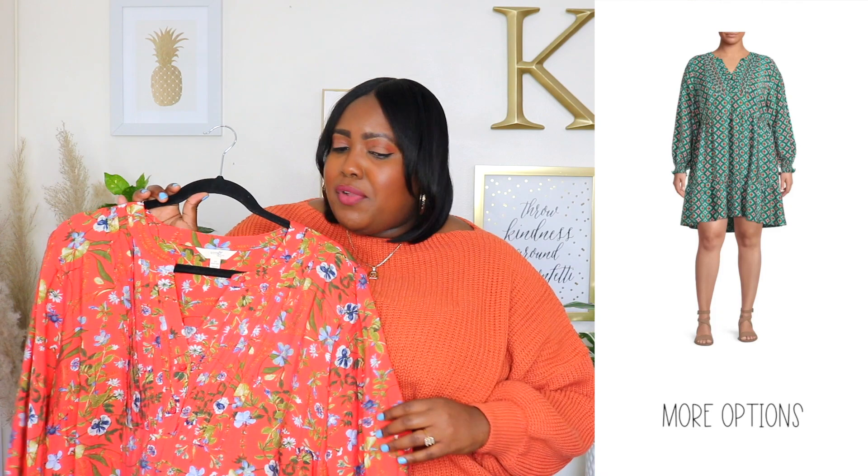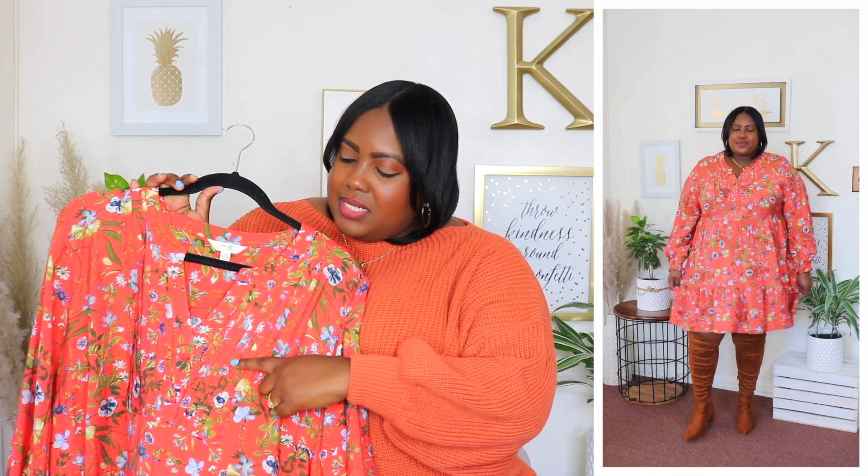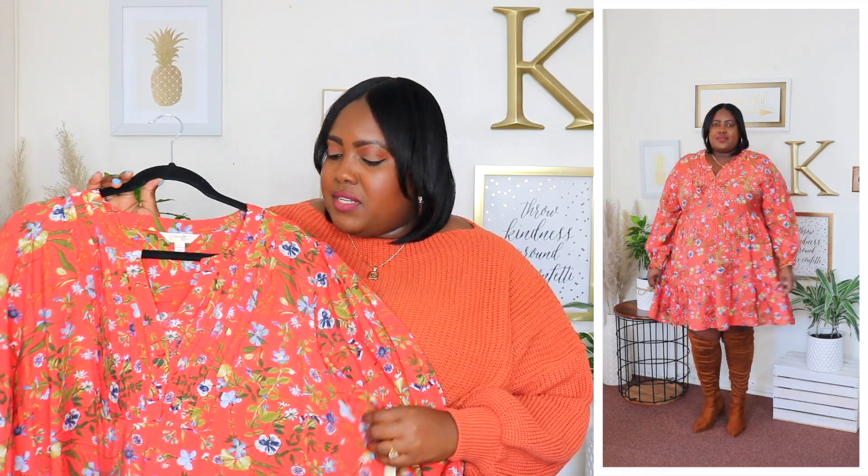Moving on to clothing — the first item is this Terra & Sky long sleeve dress. I'm wearing a 2XL and the price is $27.98, available in two other colors but I have it in this beautiful burnt orange. It has a V neckline with functional buttons all the way down the front, a pleated detail in the bust area, oversized long sleeves with elasticized cuffs, and it's very roomy and flowy in the midsection. It's a rayon nylon blend, meets me about mid length with a tiered layer and ruffled details. You can layer it with stockings, thigh high boots, or booties as the season gets colder.